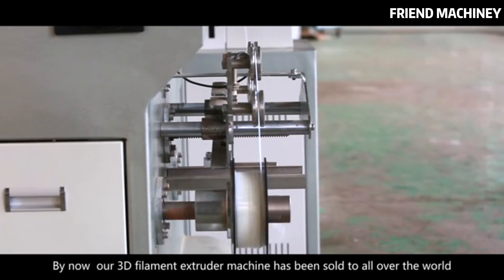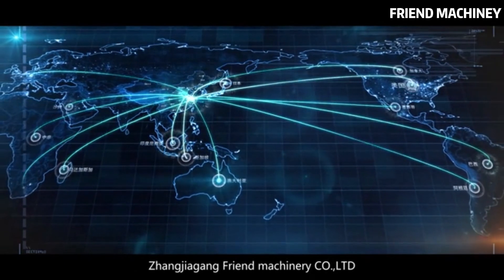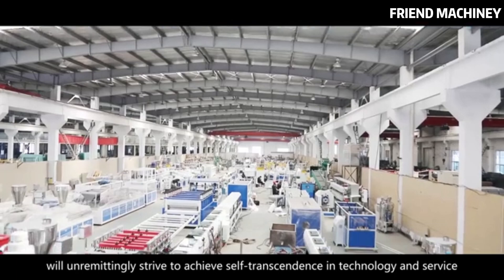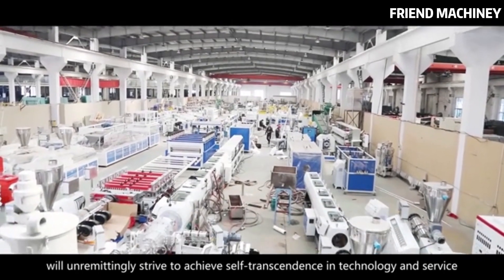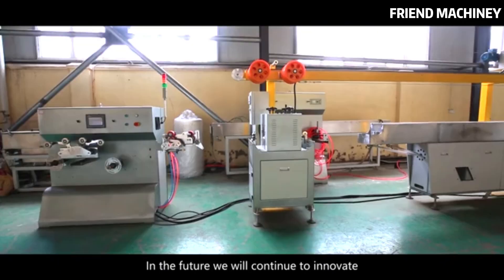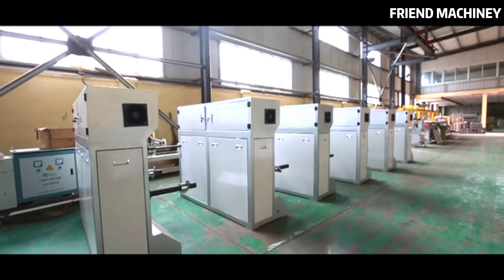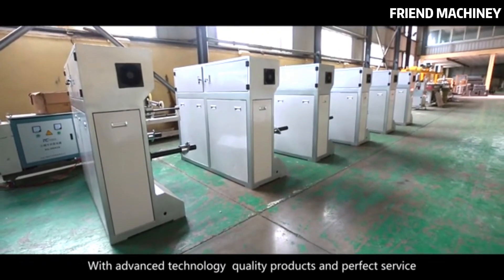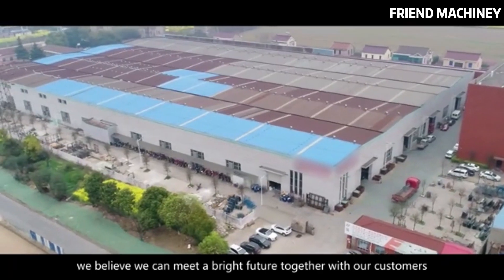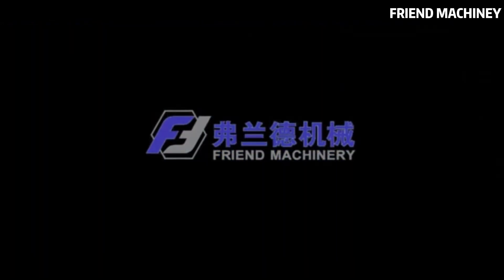Our 3D filament extruder machine has been sold all over the world. Zhangjiagang Friend Machinery Company Limited will unremittingly strive to achieve self-transcendence in technology and service. In the future, we will continue to innovate and provide excellent products with real value to customers. With advanced technology, quality products, and perfect service, we believe we can meet a bright future together with our customers. Thank you.